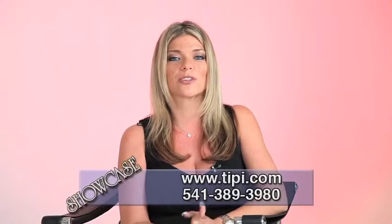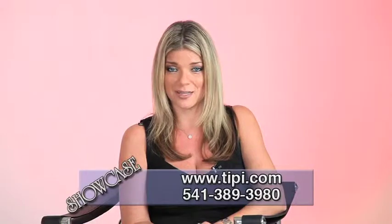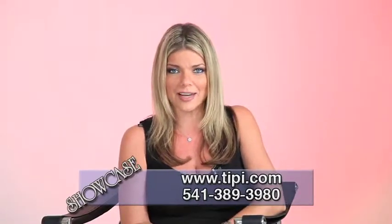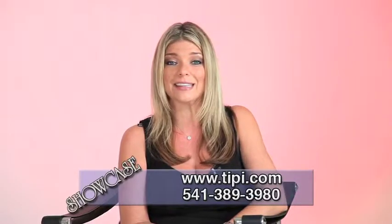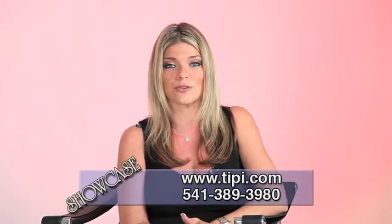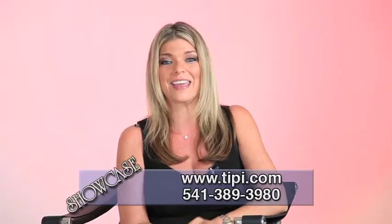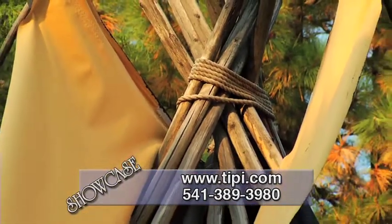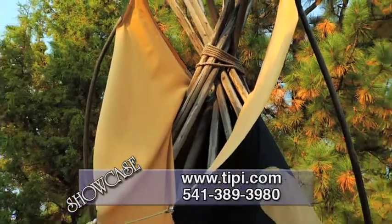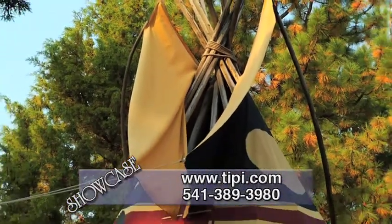Our next guest, Nomadix Teepee Makers, is the largest maker of Native American Indian tepees in the world. The company began as a cultural and lifestyle education project in 1970 and has continued that focus for over 42 years of teepee making. They create a Sioux style teepee design and they actually made all the teepees seen in the movie Dances with Wolves — that's pretty cool.